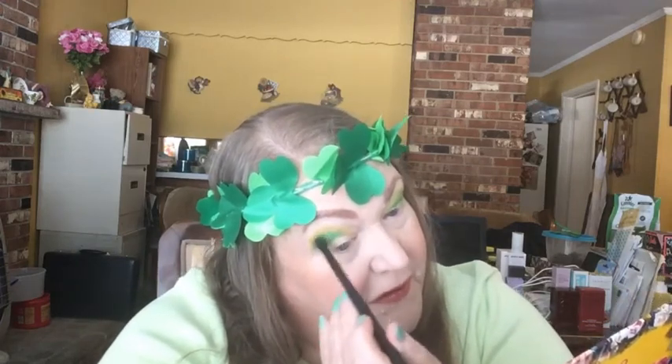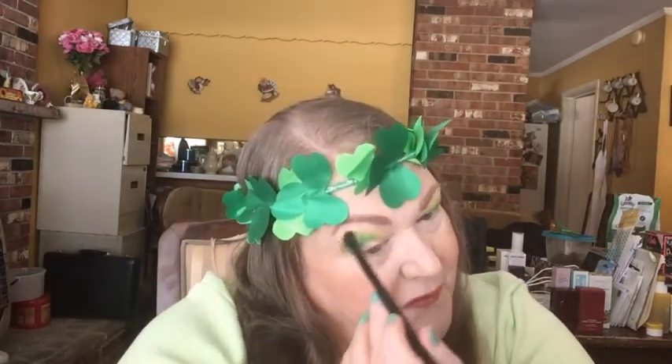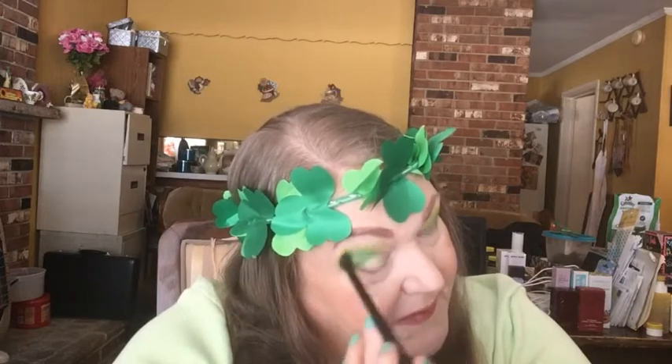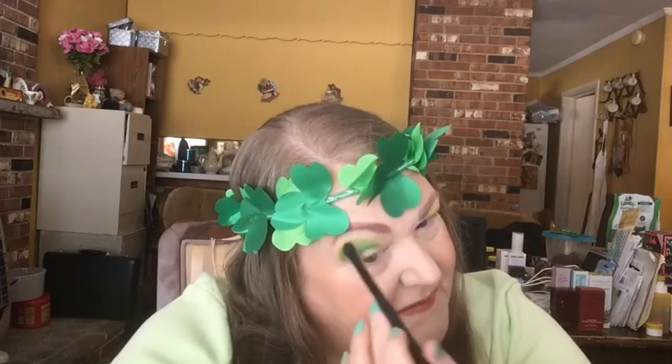I like green — some people don't, but I do. Here's a little trivia: I grew up in a town called Greenbrier, Tennessee. I was in the marching band and we were the Greenbrier Bobcats, so our colors were green and white. Every Friday night during football season we dressed in our green uniforms and were out on the field at halftime, and we wore them for competitions too.